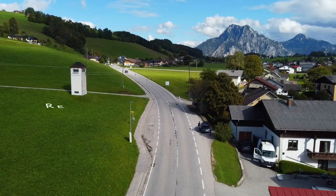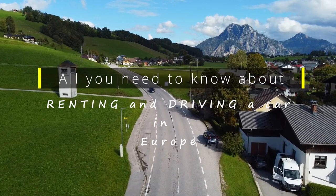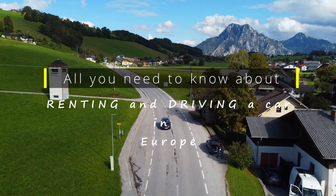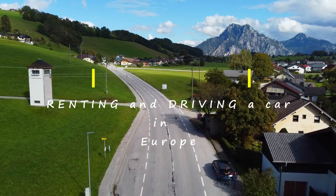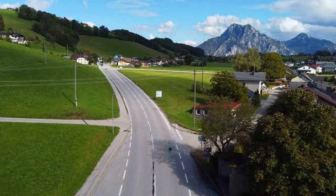So I thought of putting all the information that I gathered during my research in one place, to help anybody who wants to plan a Europe road trip. That's what this video is going to be all about — everything that you need to know about renting and driving a car in Europe.